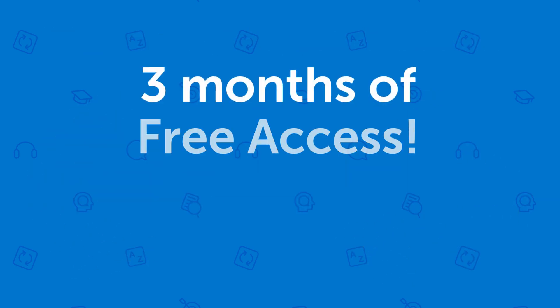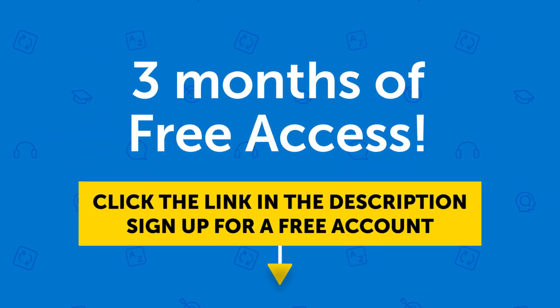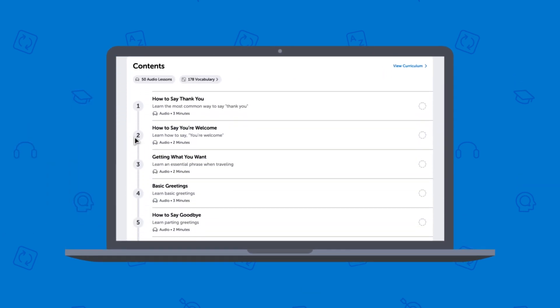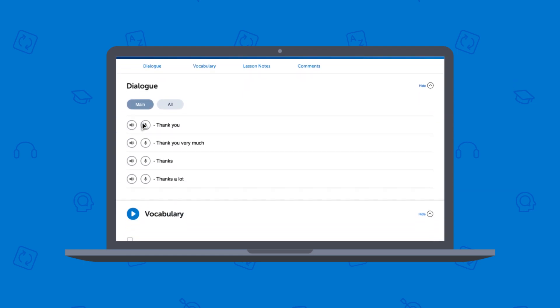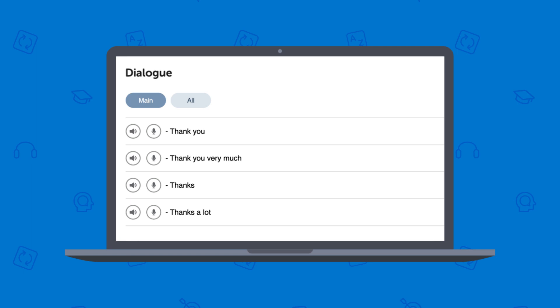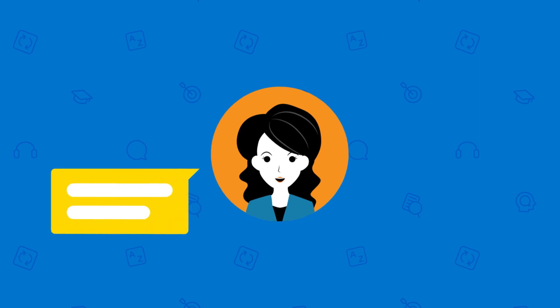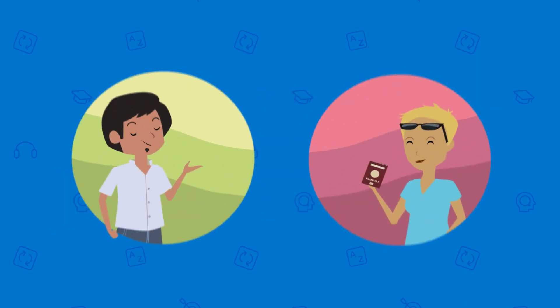So if you want three months of free access, click the link in the description to sign up for a free lifetime account right now. Once you're in, learning is super easy. Just press play on a lesson and we'll get you speaking in minutes. You absorb practical everyday conversations with our 3 to 15 minute audio lessons. Our teachers translate every word so you understand everything. And now you're speaking the language.